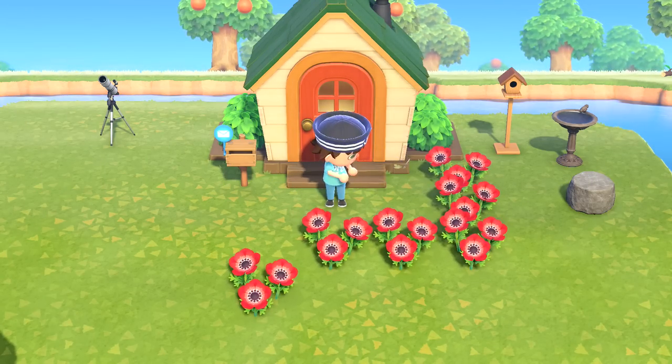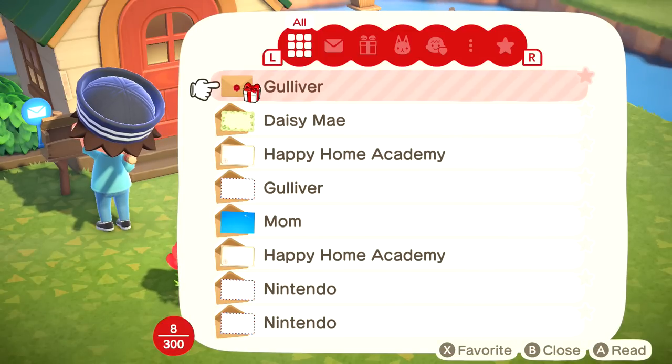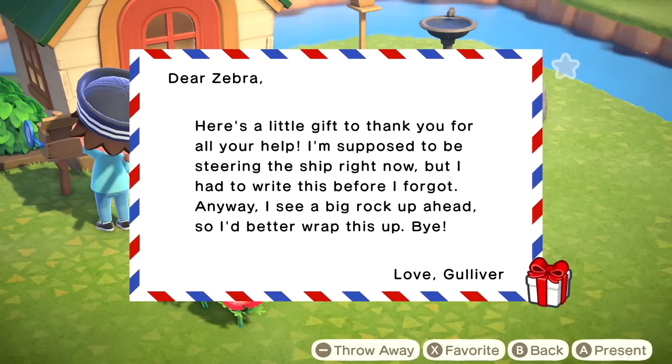Thank you for that information - I couldn't make the most of it, but maybe somebody else will. He's mentioning the thing where you can buy an extra row of items in your backpack. We already got it though - very worth it, one of the most worthwhile upgrades in the game. Today we're mostly focused on continuing to fish. Oh, we got some mail from Gulliver, because we helped him last episode.